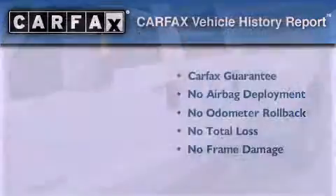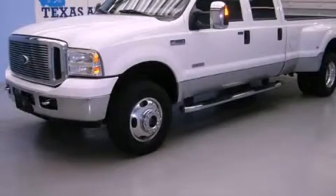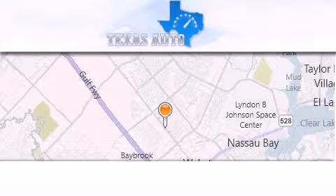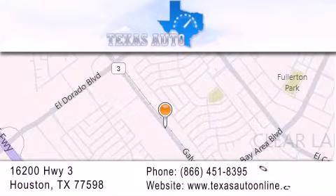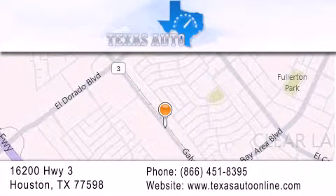Please call us today for more information on this great vehicle. Texas Auto is located at 16200 Highway 3 in Houston. Our goal is to exceed all of your expectations to ensure that you'll return for future visits.